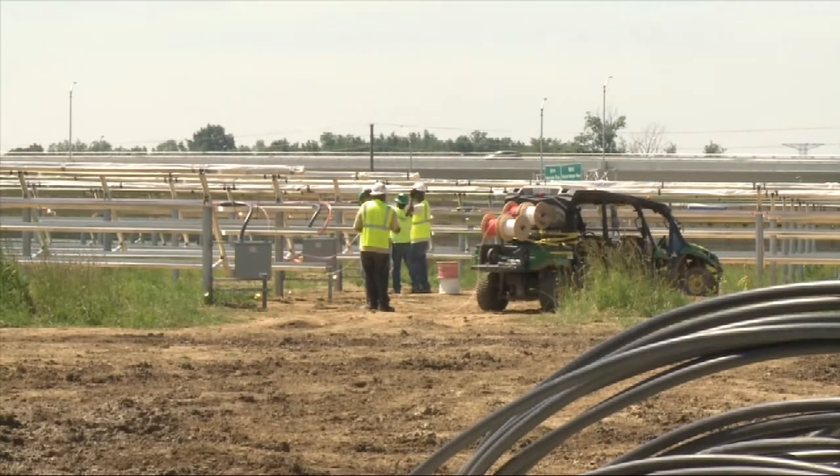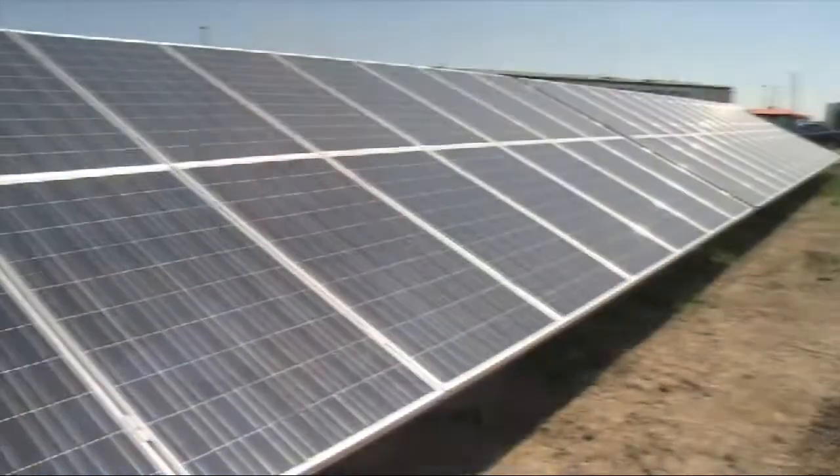The airport had land they couldn't really use because it was right above a runway, and 15 feet is the height restriction, so they were only doing hay at the time. The airport gets a long-term lease option for 30 years on the property. We win because we develop jobs and economic impact, and also the taxpayer wins as well because there's tax that will come off the roll of the actual land and have to be paid during the project.